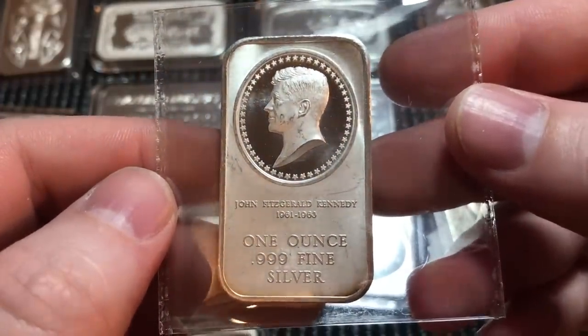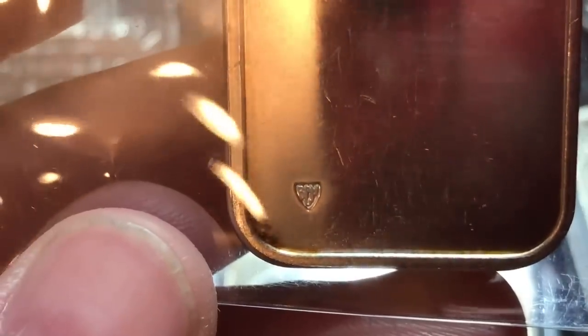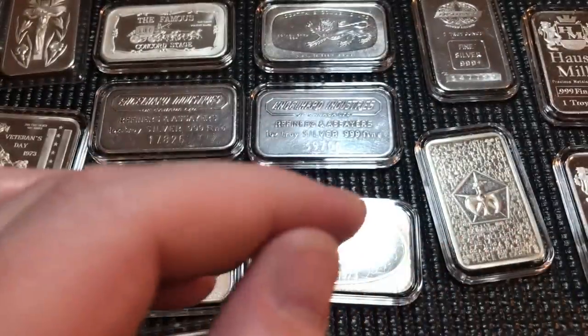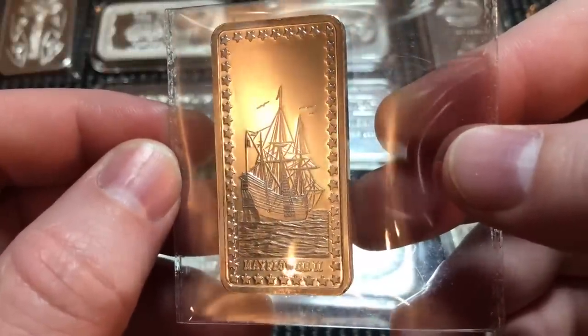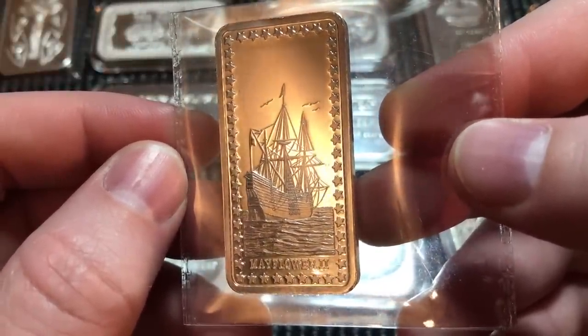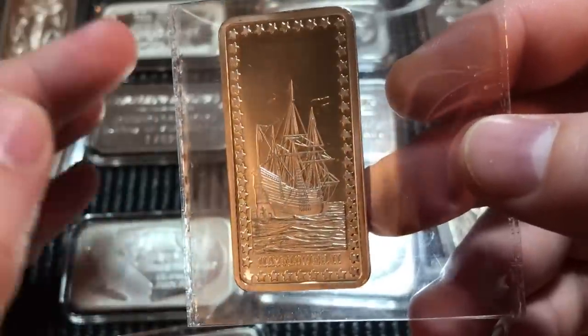Next we have a President John Fitzgerald Kennedy bar — an older Centennial piece. I'll need to zoom in on the text at the bottom to read it — I think it says 'Bay,' but I could be mistaken. You guys let me know in the comments if you can make it out, or I'll look later with my loupe. Next up we have a beautiful Mayflower bar — I put a picture on Instagram where it looked like the ship was sailing toward the sunset.